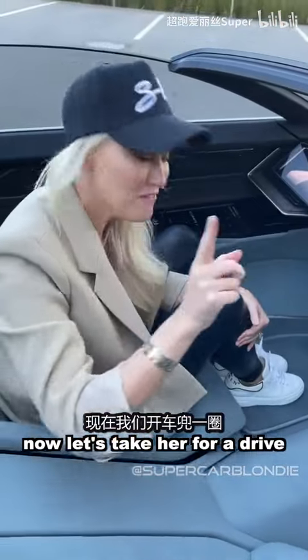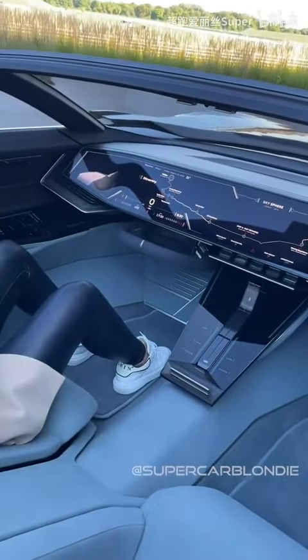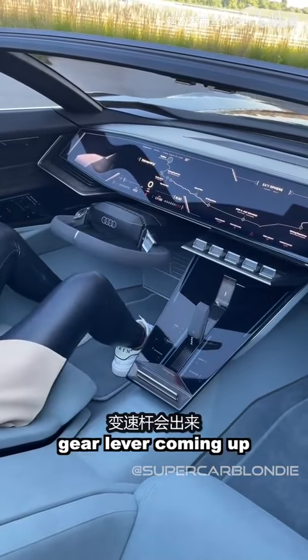Let's take her for a drive. Back into sports mode — let's do this. This is so cool. I love this gear lever coming up.